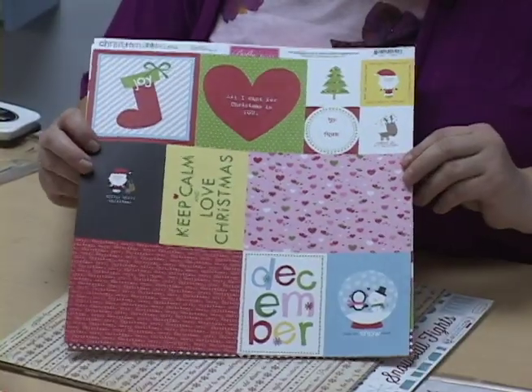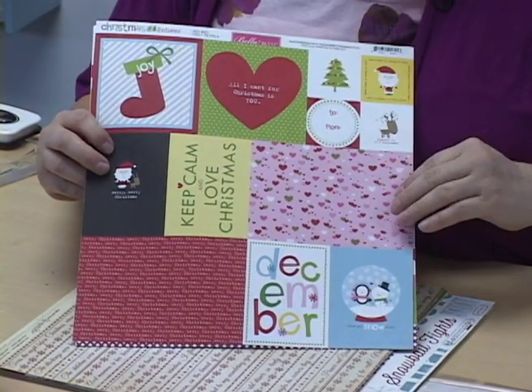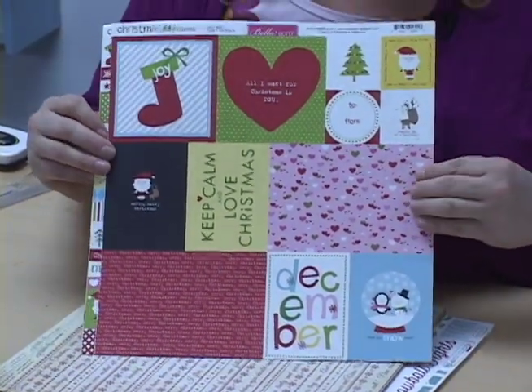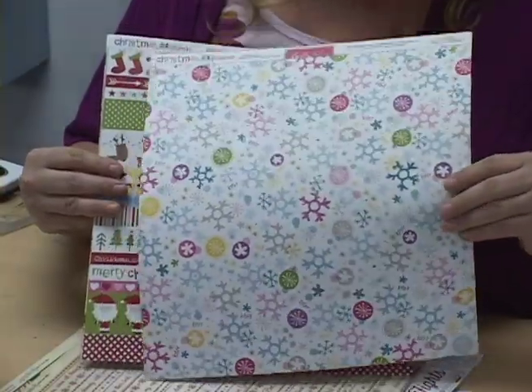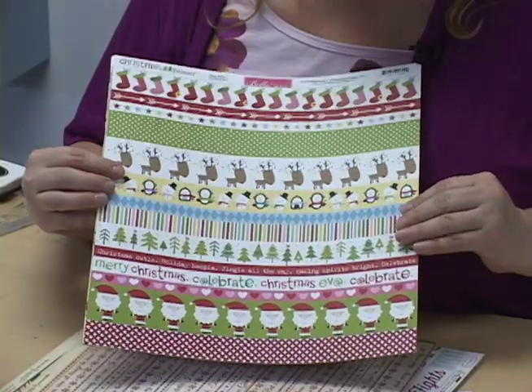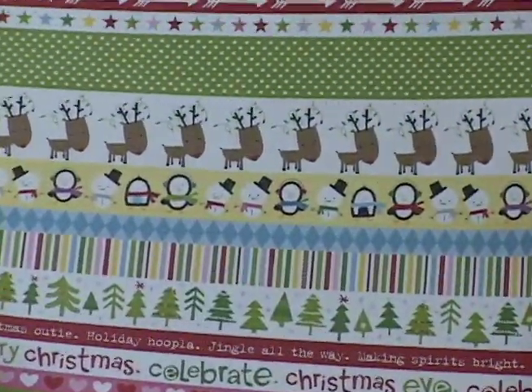Now we have a ton of different Christmas ones out right now as well. This is another one by Bella Boulevard — this is Christmas Cheer. Fantastic piece for your card fronts. Makes great to-and-from little tags for any gifts. These, again, are all double-sided. You can see here the other side — it's a wonderful bright and festive design for the holiday. You usually see all greens and reds, but these are nice blues and pinks, and still fun — a great way to see some new designs that we have here at the store.